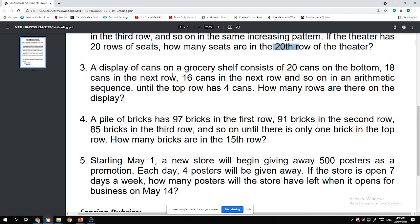Number three: A display of cans on a grocery shelf consists of 20 cans on the bottom, 18 cans in the next row, 16 cans in the next row, and so on in the arithmetic sequence, until the top row has four cans. How many rows are on the display? For number three, what we need to solve is N, the term number — how many rows.